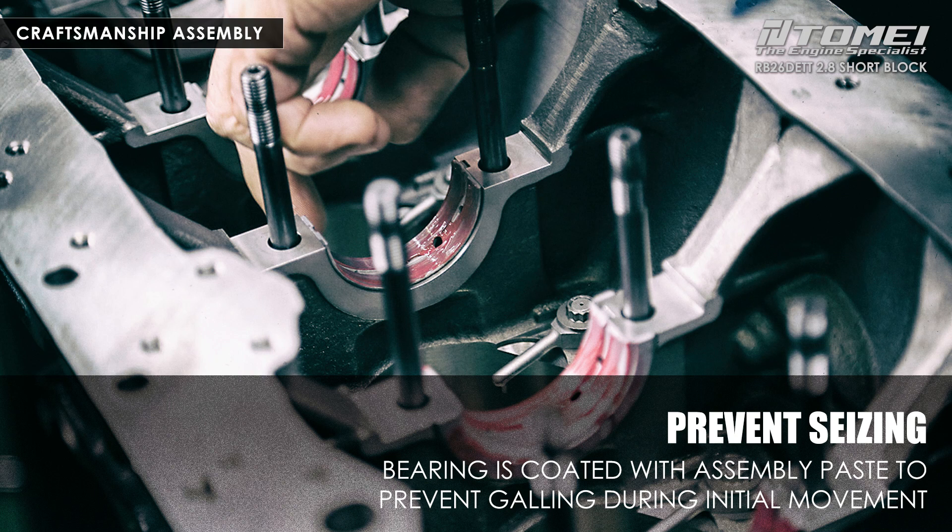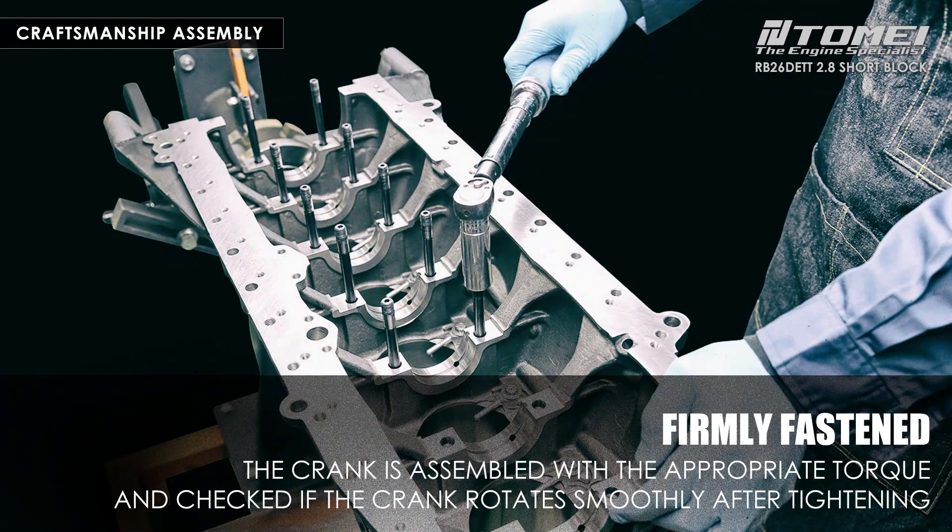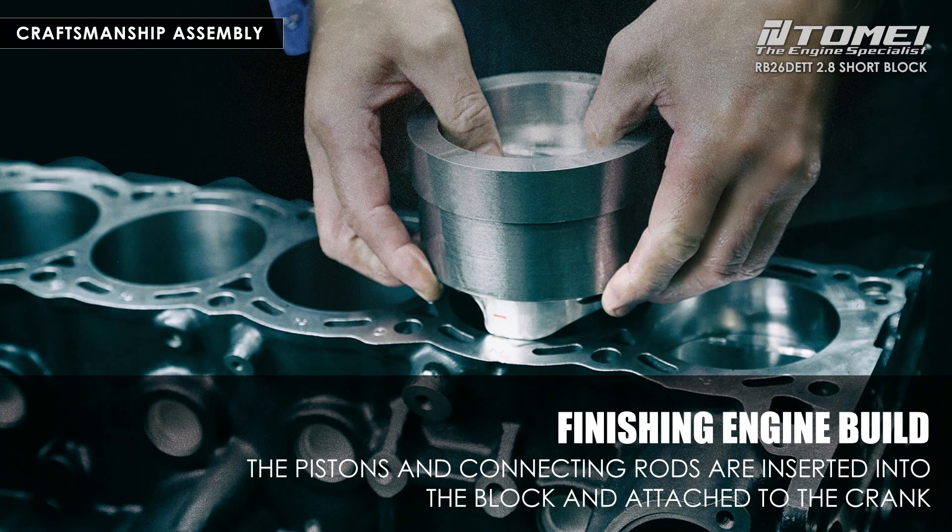A dedicated engine assembly lubricant is used for bearings and other components to suppress galling before the oil is completely circulated upon engine installation. Next is the tightening of the main studs, which are carefully assembled one-by-one, taking equal time with the specified torque in the correct order. Then the crankshaft is rotated and checked — smooth rotation is felt even when turned by hand. Finally, the pistons and con rods are inserted into the cylinder block and attached to the crankshaft. Tamai USA manufactures and uses special jigs and carefully incorporates them one-by-one.